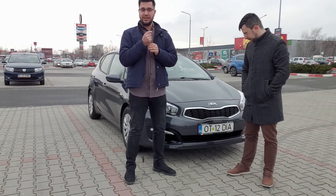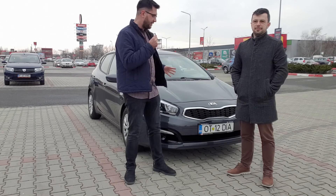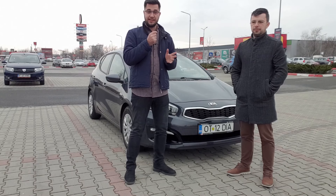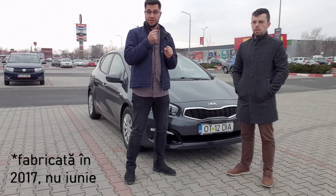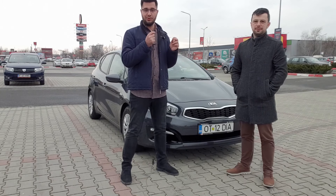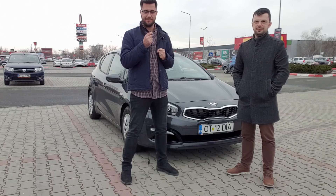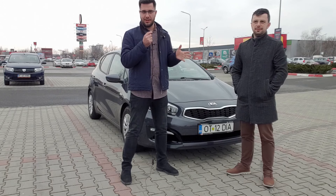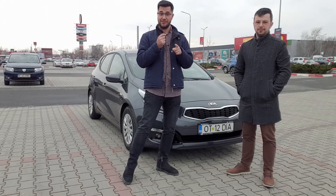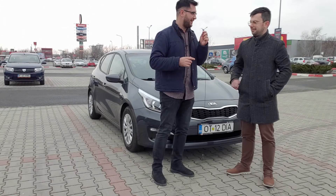Acesta este un Kia Ceed din a doua generație, modelul cu facelift, achiziționat și fabricat în iunie 2017, dotat cu motorul de 1.4 pe benzină aspirat de 100 de cai putere. Dacă ați strâmba din nas la un asemenea motor, când vă va spune Alin cât a costat mașina și o să vedeți câte dotări are, nu o să vă mai strâmbați.